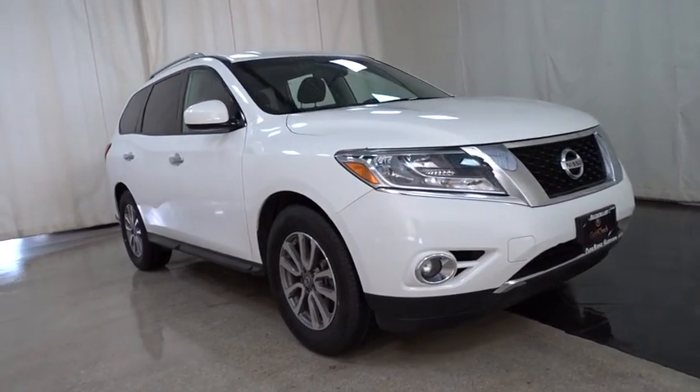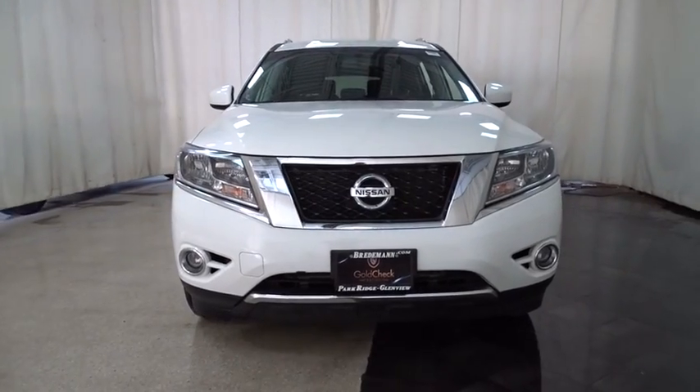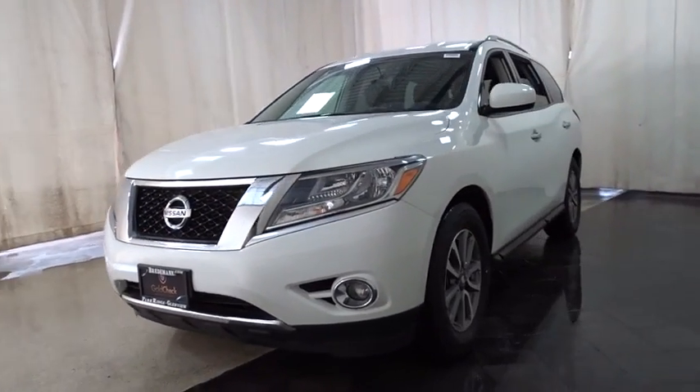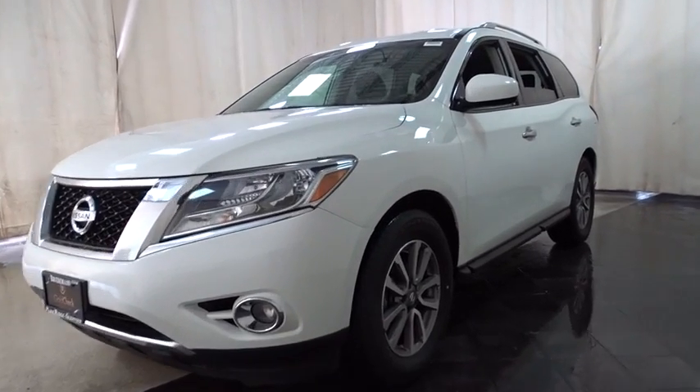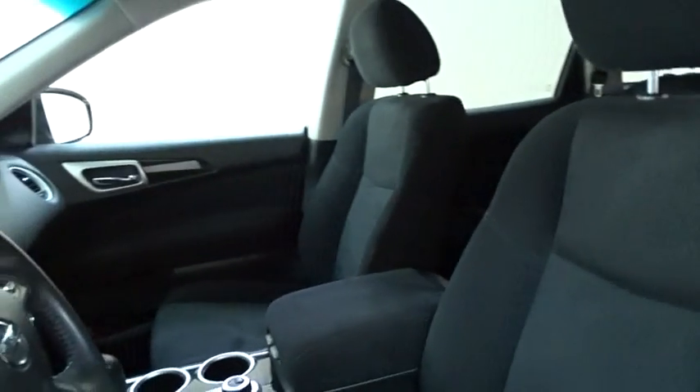A 2016 Nissan Pathfinder. The Pathfinder has a premium interior with three rows of seating for up to seven passengers, as well as versatile seating and cargo configuration. This SUV appeals to both truck lovers and car lovers. This vehicle has less than 40,000 miles.